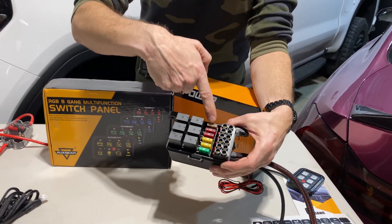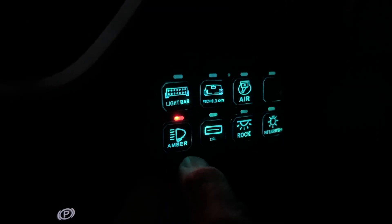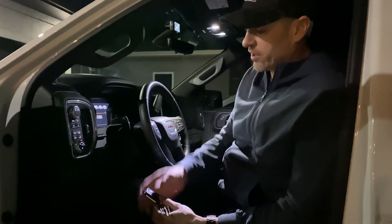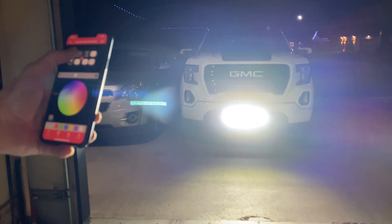A couple of other things we need to talk about are switches. I have an Auxbeam switch panel over here by my knee which controls eight different devices — to buy that on its own is approximately $270. I also have a remote control so that if my ignition isn't on I can turn the Auxbeam controller on and off and control it with Bluetooth on my phone, making whatever I want come on and off or flash. That remote is $25. I'll leave a link to everything in the description below.